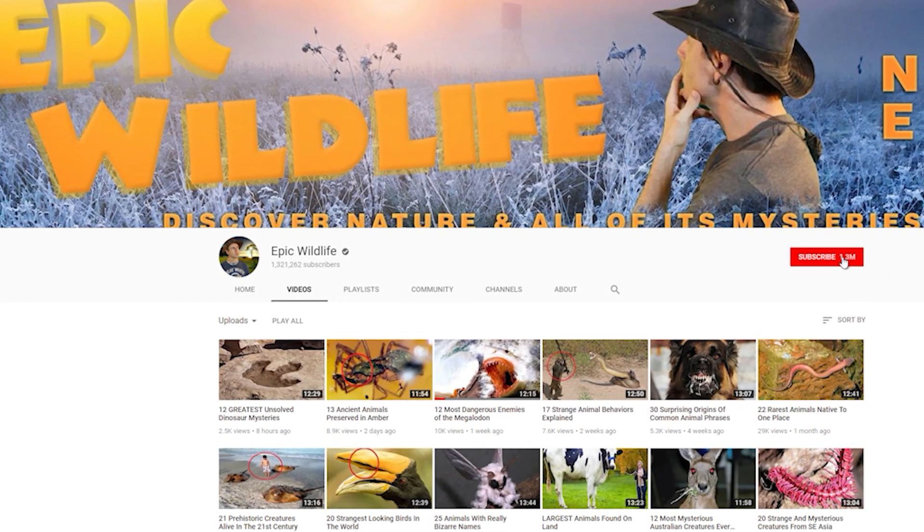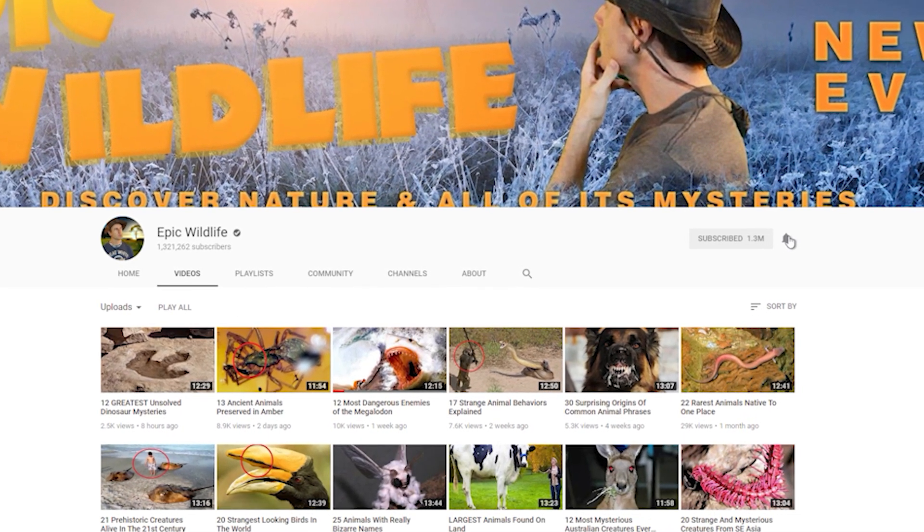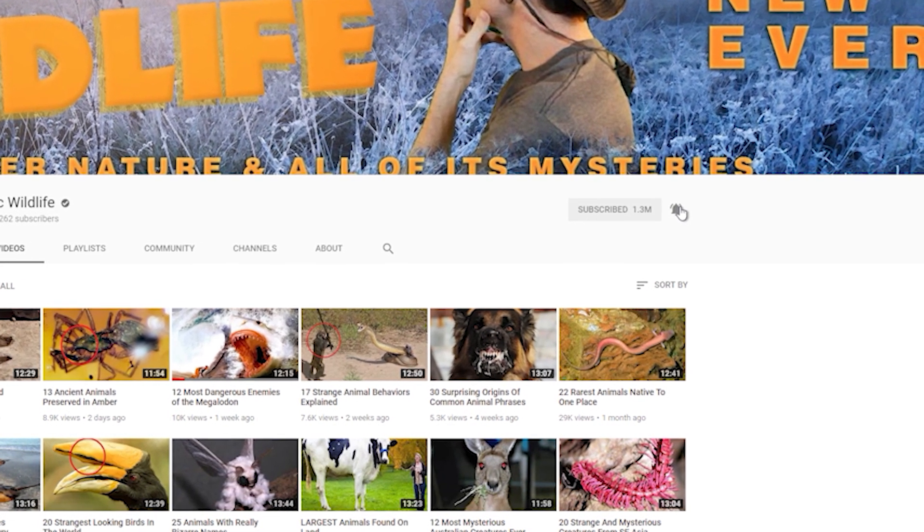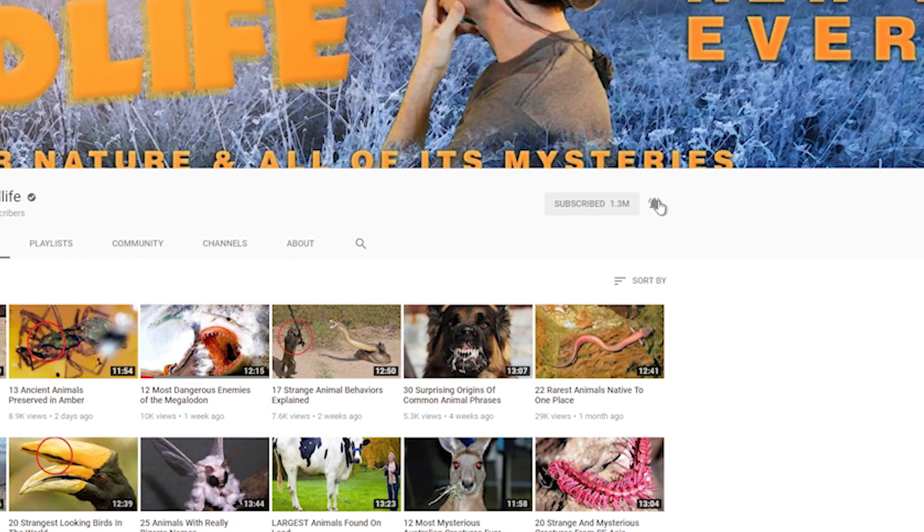Thanks so much for watching. If you enjoyed the video, don't forget to hit that big red subscribe button and click the bell for notifications for the next exciting episode, right here on Epic Wildlife.